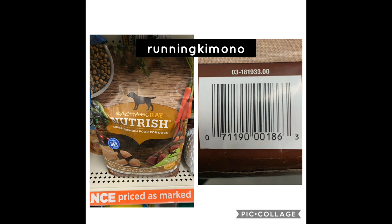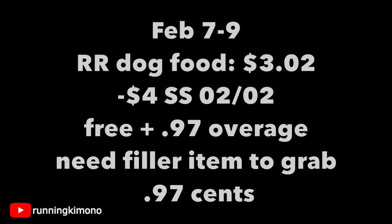The first matchup is the Rachel Ray bags of dog food — various stores around here have had a ton of this specific dog food on clearance, and it's valid till 2021. Starting Friday morning it'll be $3.02. We had a four-dollar coupon in last weekend's Smart Source, so it would make it free plus 97 cents of overage. You'd need to grab something to pick up that 97 cents overage — they will not pay you cash but will apply it to other items in your basket.